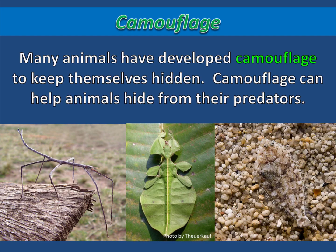Many animals have developed camouflage to keep themselves hidden. Camouflage can help animals hide from their predators. Camouflage can be elaborate, like the examples you see here, or it can be as simple as a rabbit having white fur so that it blends in with the snow.